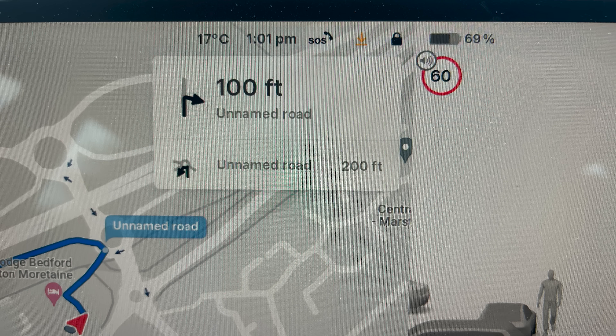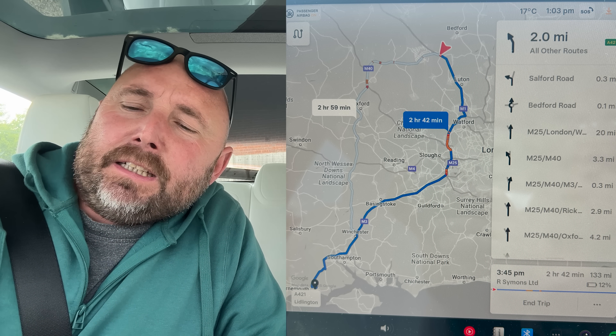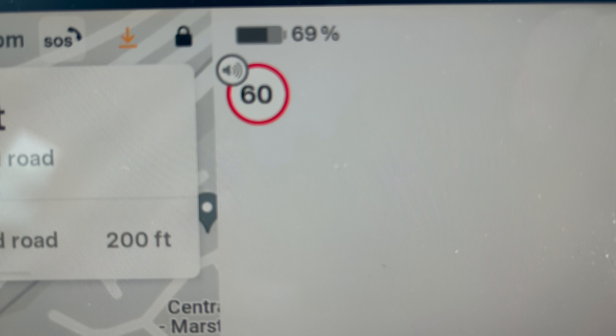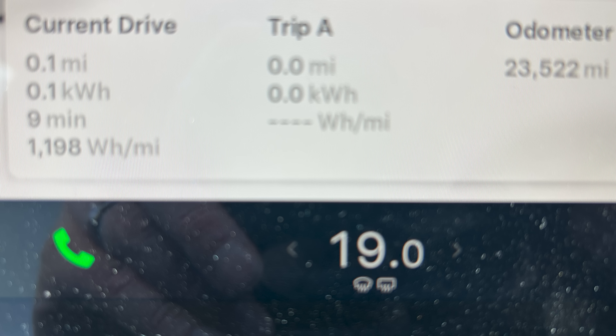This is just a practical test — I wasn't planning to film this, hence I'm doing it on my phone in the car. I've got 69% battery and I'm about to leave Bedford and drive back to our warehouse in New Milton, right on the south coast in Hampshire near the Dorset border in the New Forest. It's Friday afternoon, just about 1 p.m. I've reset trip A and the tires are set to exactly 42 psi. It's a warm day at 17 degrees Celsius and should be dry all afternoon.